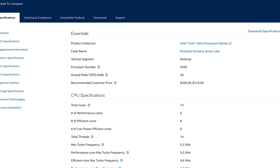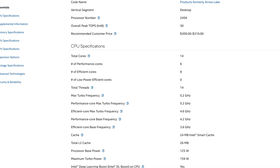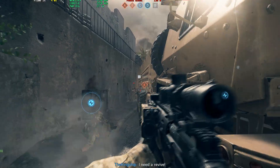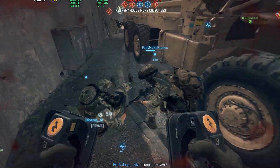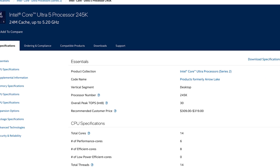It offers great gameplay and great value. You'll need an LGA 1851 board — technically a Z890 to take advantage of overclocking — but if you're on a tight budget, even the B860 can do well with this. It's certainly a great CPU for gaming-focused builds or upgrades.